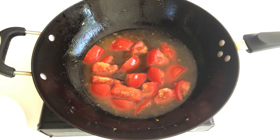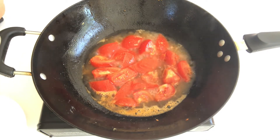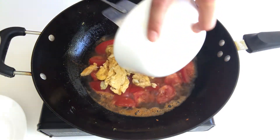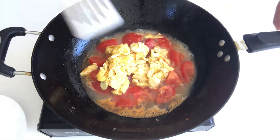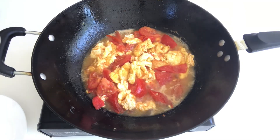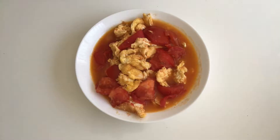Bring the water to a boil. When the water is starting to boil, add the eggs in, along with half a spoon of salt. Stir evenly. One minute later, turn off the gas and dish off. Sprinkle with the shallot flakes.